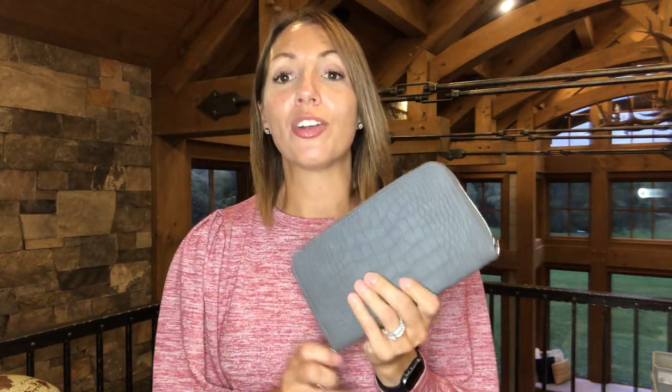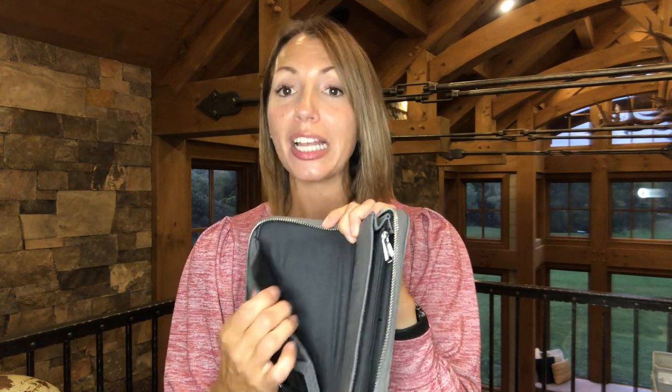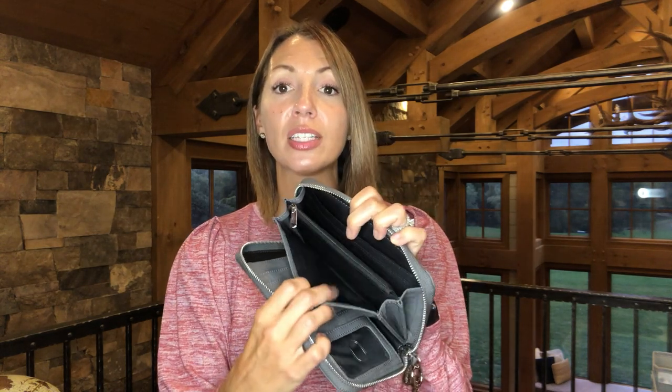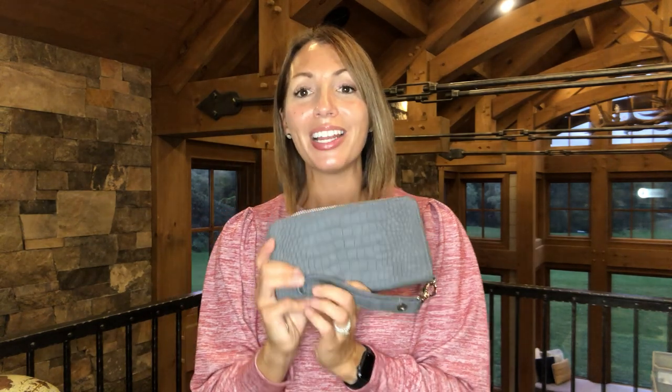Here is our All About the Benjamins Wallet. If you don't have one of these, it is such an amazing wallet. I have it in the gray crocodile pattern but there are lots of other patterns. Inside there's tons of space for your cards, your phone, your passport, checks, and slots for bills, receipts, and more card slots at the back — plus change. I love adding the wristlet to use it as a clutch.